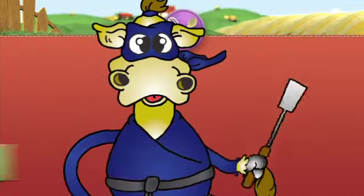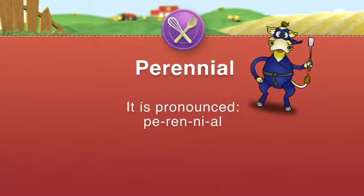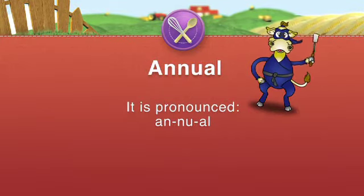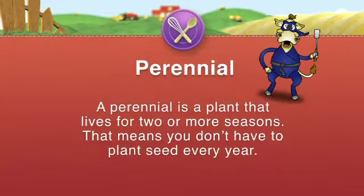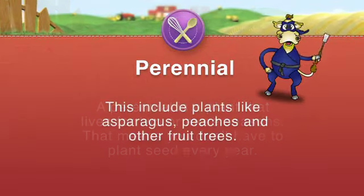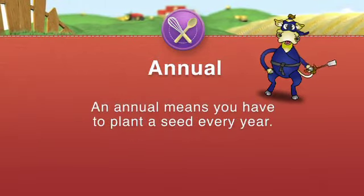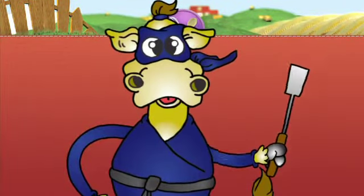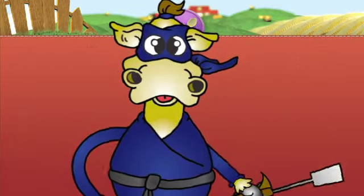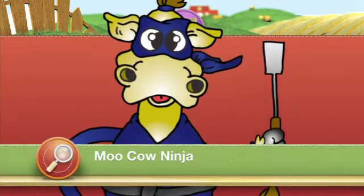Moo Cow Ninja, what are perennials? That is a very, very, very good question, my friends. A perennial — pronounced per-en-ee-al — is a plant that lives for two or more seasons, meaning you don't have to plant seed every year. This includes plants like asparagus, peaches, and other fruit trees. An annual — pronounced an-you-all — means you have to plant the seed every year. This includes most vegetable plants like cabbage, spinach, lettuce, squash, watermelons, and many other vegetables. So if you were a plant, you would be a perennial, not an annual. This is Moo Cow Ninja, and I'm a perennial too.